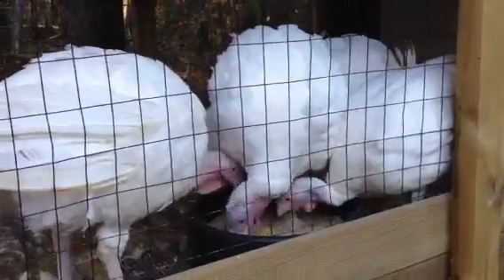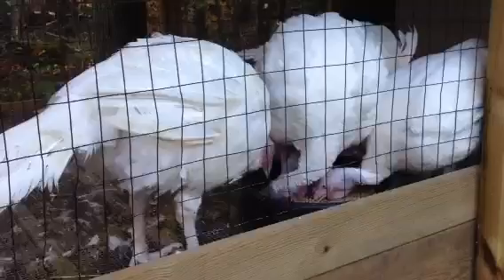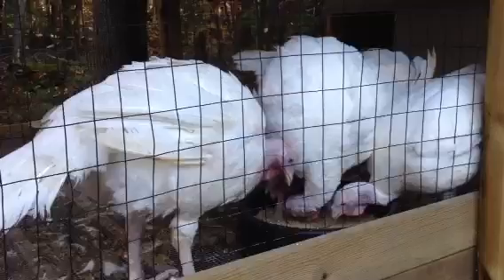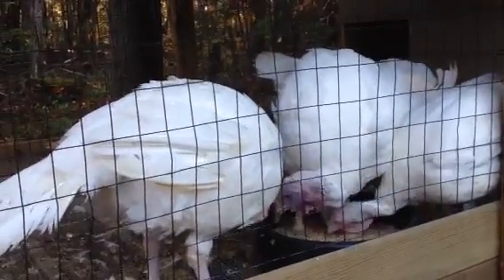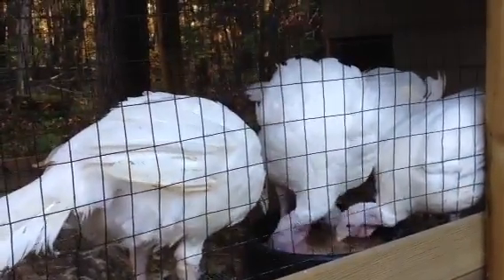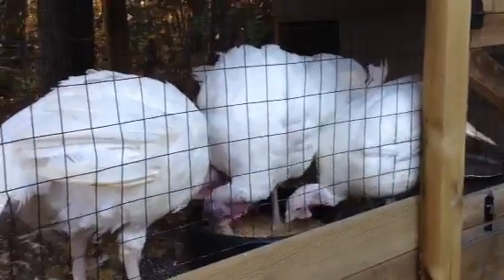We got about a month left before their day, so we'll get them up to size a little bit more. I'm not sure weight-wise what they are — we're just going to wait until it's all said and done and see where we end up. Like I said, this is an experiment, so next year we'll adjust accordingly.